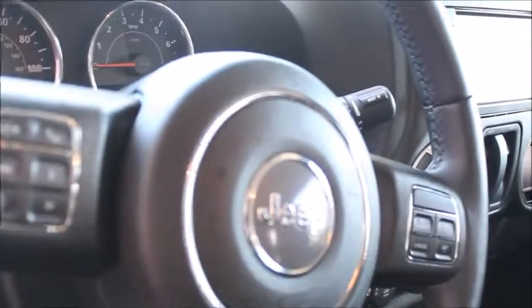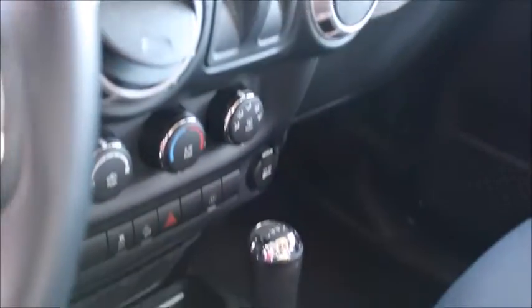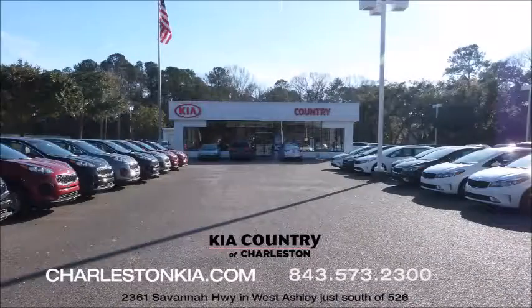For more pre-owned vehicles and certified pre-owned vehicles, please visit CharlestonKia.com or come down to Kia Country of Charleston on Savannah Highway. Ask for Tony, we'll get you in a test drive today. And keep in mind, our used car sale only lasts until February the 6th.